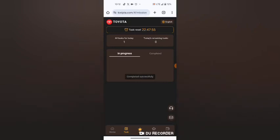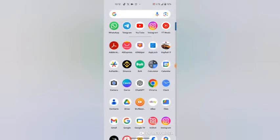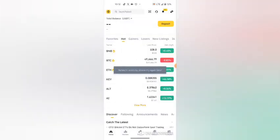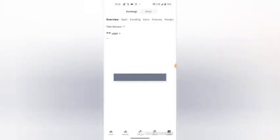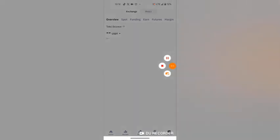Now you can ask yourself how you are going to complete this task. Come to Trust Wallet or Binance. I'm going to my Binance account, and I will copy my address to my account.